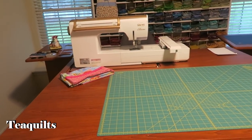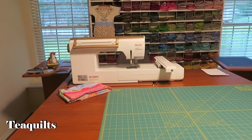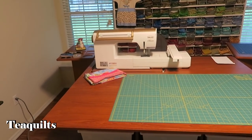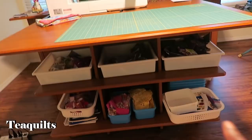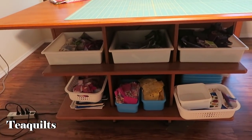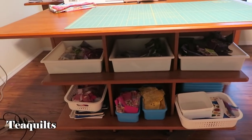She has the cabinet about at her waist for height, and then she has one of their drafting style chairs in the back as well. And since we're talking about this, what storage is here? She's got little bins for different projects.